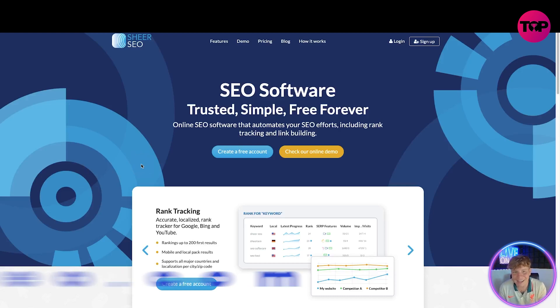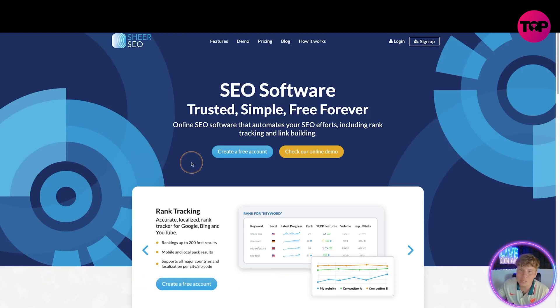Here we are at SheerSEO.com. Please only use the links down below — they're the trusted ones. At the top we've got the features, the demo, the price, the blog, how it works, login and sign up. If you want to make a free account, click the 'Create a Free Account' button. If you want to check the online demo, click that button. It's a trusted, simple, free-forever online SEO software that automates your SEO efforts including rank tracking and link building.